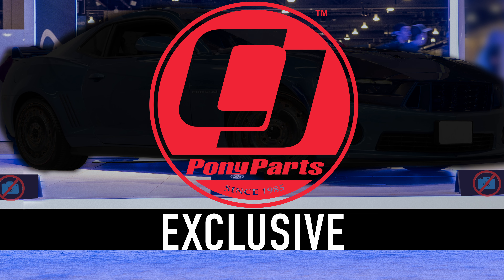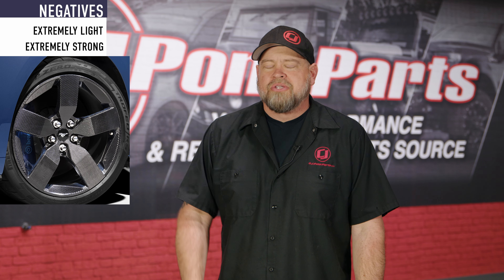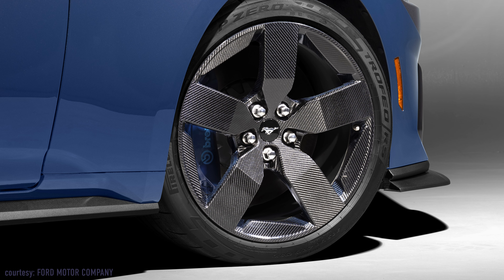People love to complain, especially car enthusiasts. The 2024 Dark Horse is a perfect example: it's too expensive, I hate the carbon fiber wheels, I hate the dash. Well, if you're one of those people complaining, trust me the manufacturers are listening. Today we have exclusive information on a brand new model guaranteed to make all the complainers happy.